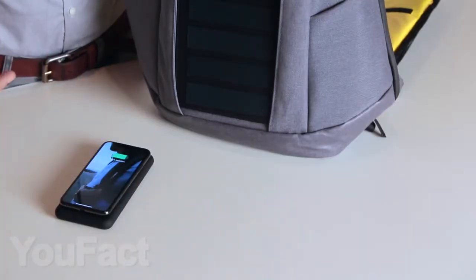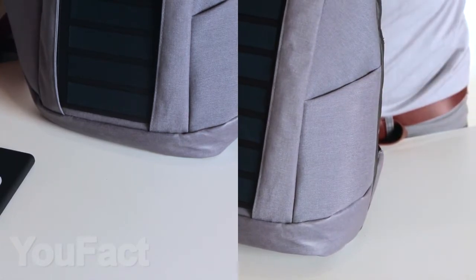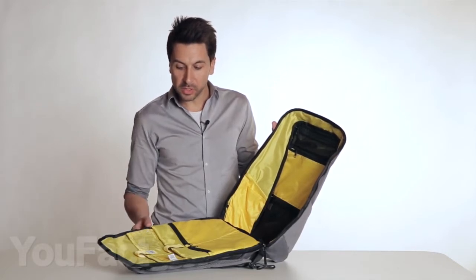The power bank supports wireless charging, so if your device is capable, simply place it in the side pocket to start charging. In addition to the sleek design and convenient charging, this backpack boasts 5-gallon storage capacity.